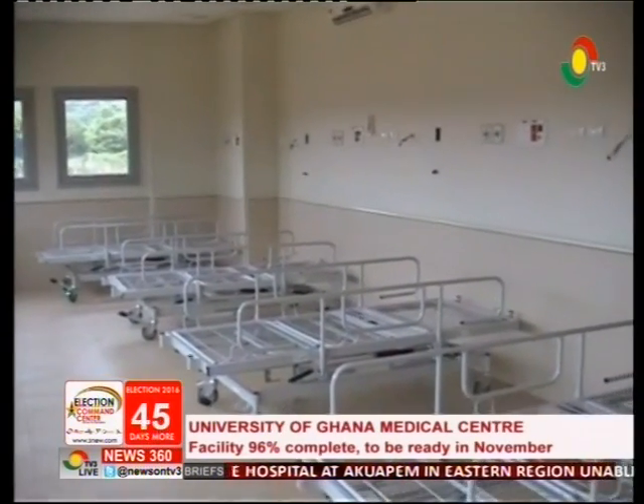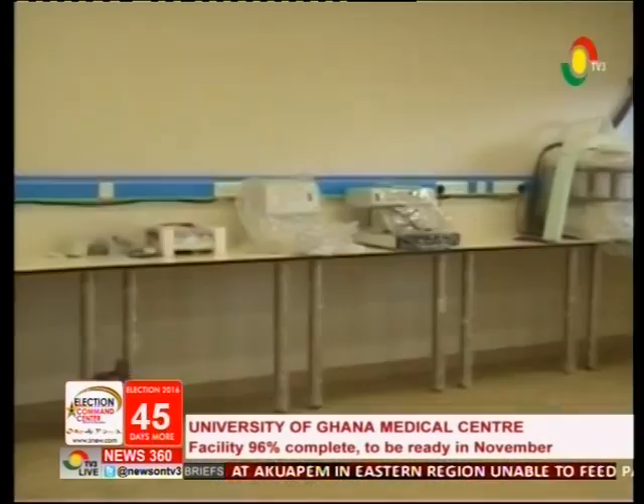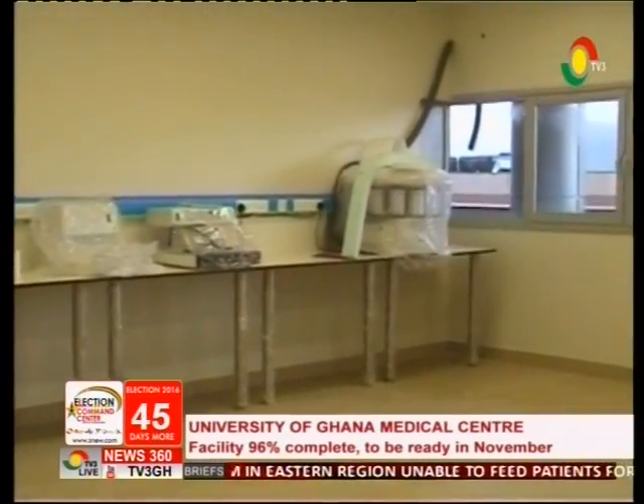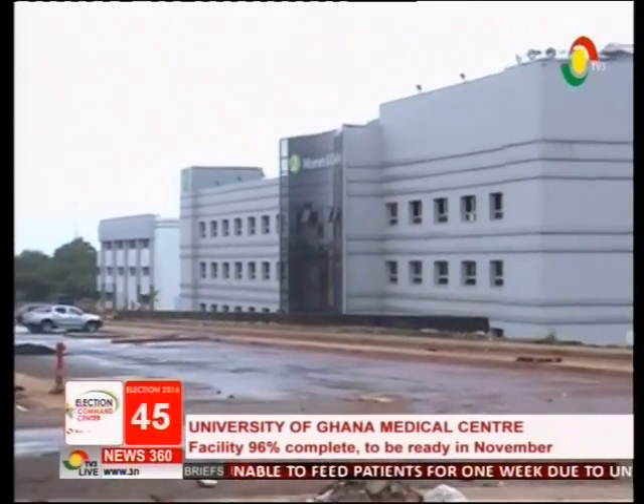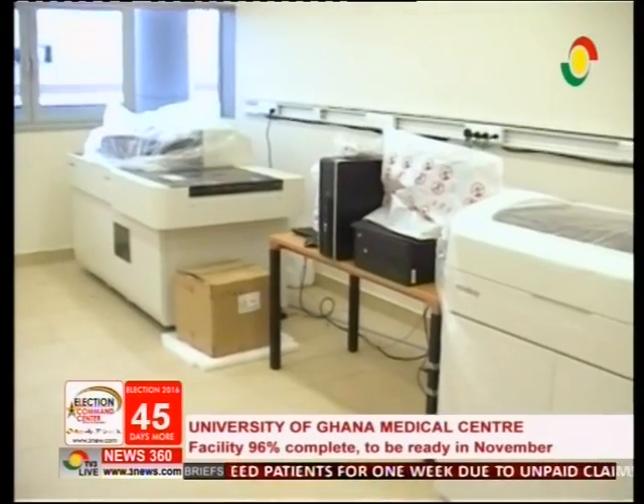The facility would also provide subspecialist surgery, radiology, pharmacy, obstetrics and gynaecology, paediatrics, anaesthesia, and medical education, including robotic simulation training.